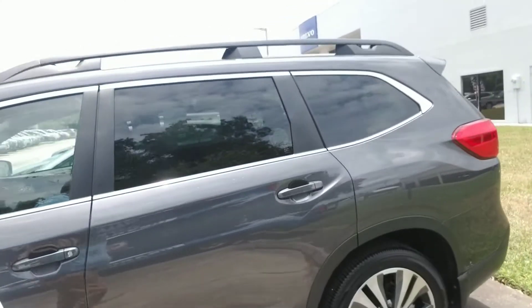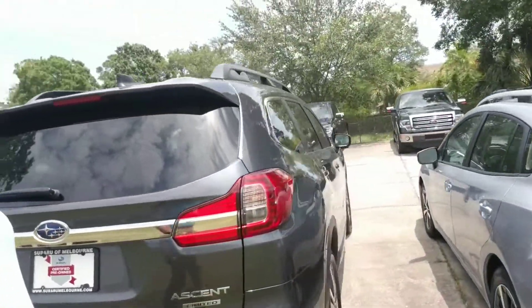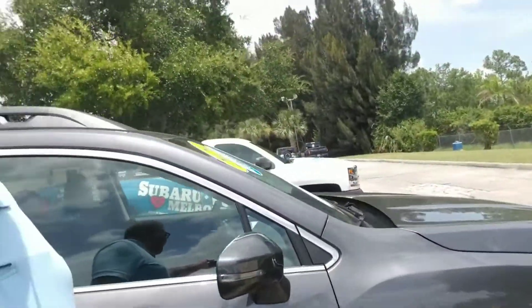It's got the EyeSight Driver Assist technology — that's like having an extra set of eyes while you drive. We'll make our way around to the back where you have a spacious cargo area, and continue all the way around so you get a nice full visual of the vehicle. Alright, there we go Daniel — that is the Subaru Ascent.